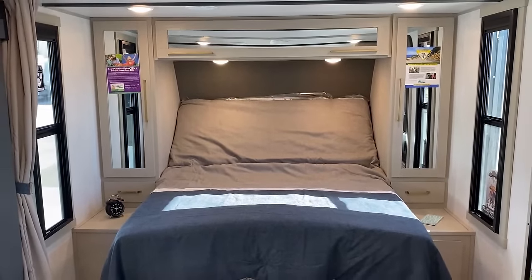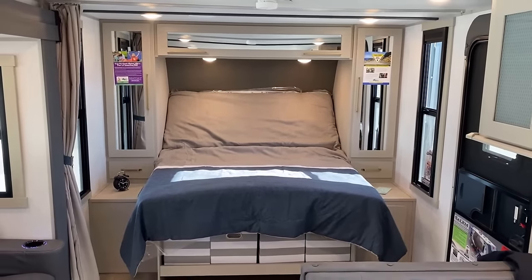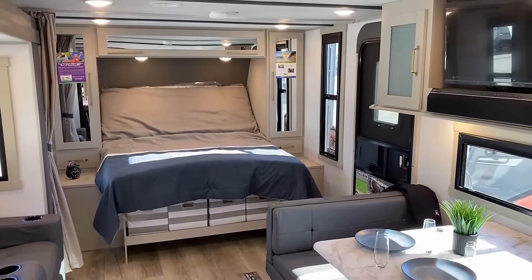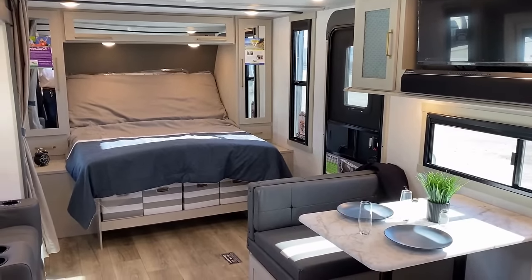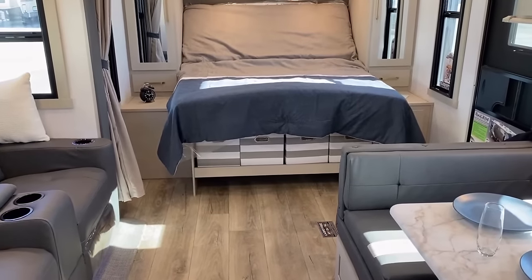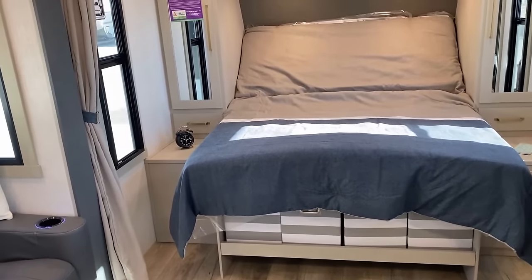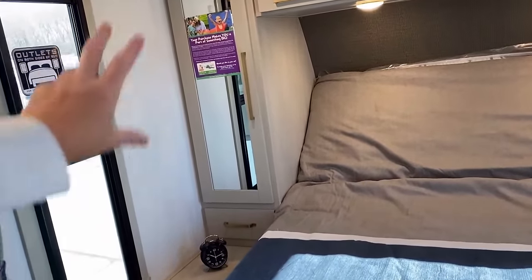Having the bed up can be kind of cool — like if you're stuck inside on a rainy day, it's a nice open feeling. You can just lay down, read a book, play on your phone, take a nap, whatever works for you. It also makes it easier to get to the tote storage down here, which we'll see in more detail in a few minutes.